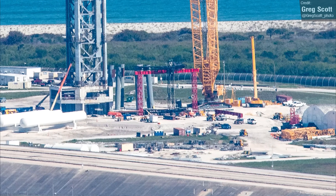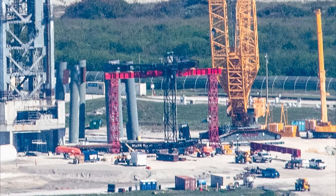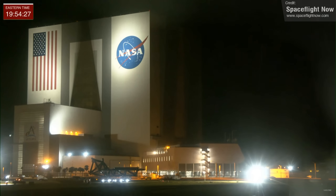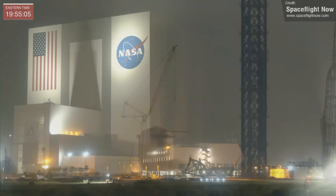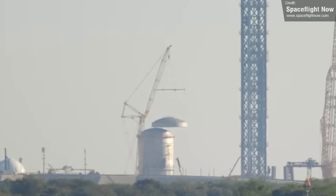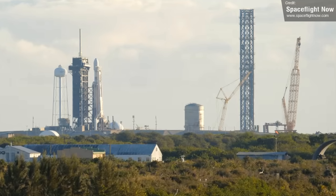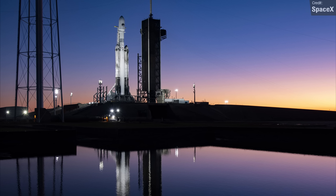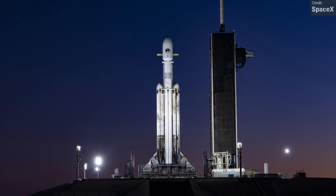Greg also captured a shot of Launchpad 39A, where the chopstick carriage — which moves the arms up and down the tower — is mounted in red scaffolding waiting to be installed. Spaceflight Now captured footage of the chopsticks being transported from the build site to the launchpad. Spaceflight Now also captured the installation of the cap of the outer shell of the huge GSE tank at the pad — still not 100% sure whether it's a water tank or liquid oxygen tank. There's also a Falcon Heavy on the Falcon pad for the USSF-67 mission, launching very soon.